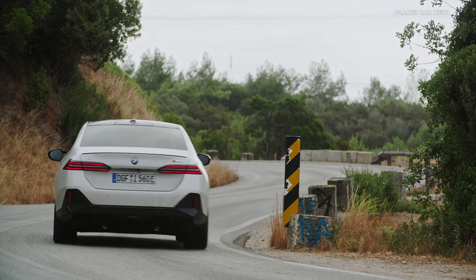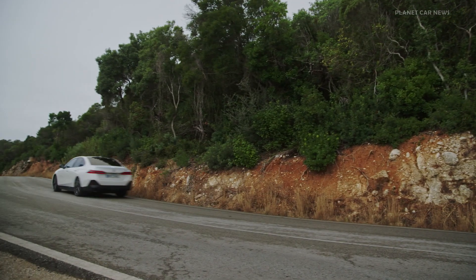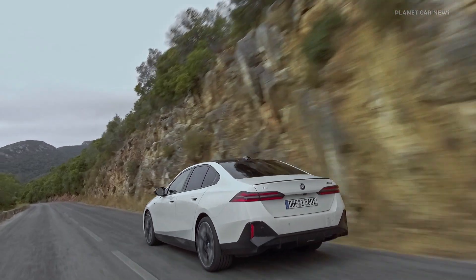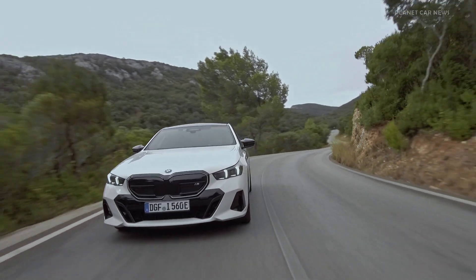The respective WLTP value is 455 to 516 kilometers. With the new max range function, the range can be increased by up to 25% if required, by limiting power and speed and deactivating comfort functions.